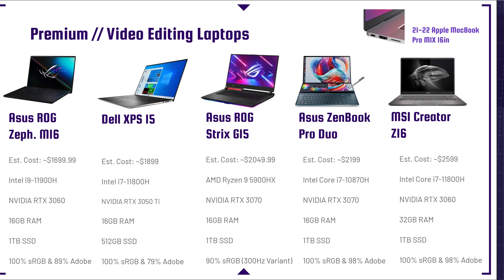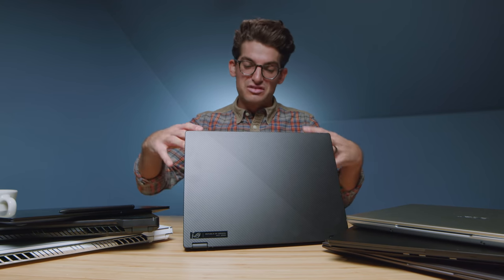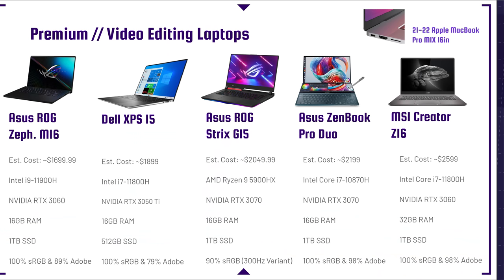One of my favorite laptops for uniqueness is the Asus ZenBook Pro Duo — you get two screens, great performance, and great color accuracy. It's a really standout laptop. I reviewed it at CES 2020 and just enjoyed that workflow. With the dual screen, you could have Premiere Pro effects on the bottom screen and your full edit above. It is a bit different with the trackpad on the side, but I got used to it pretty quickly.